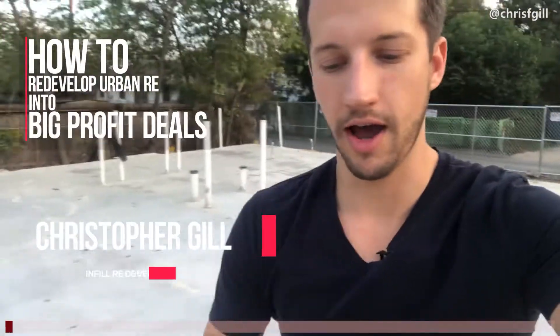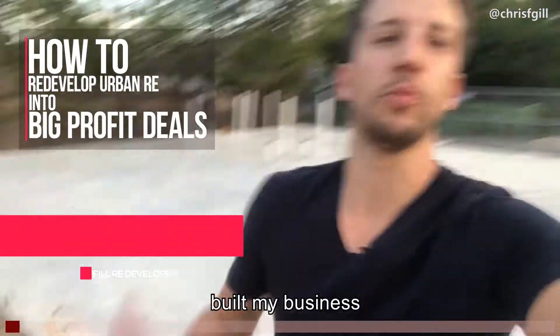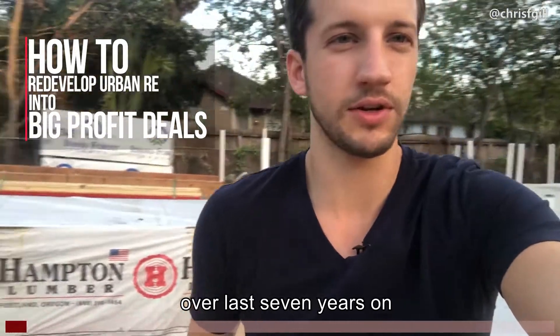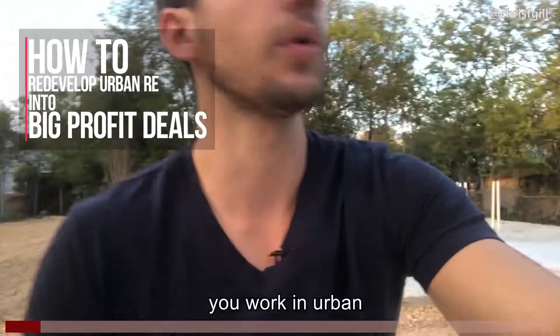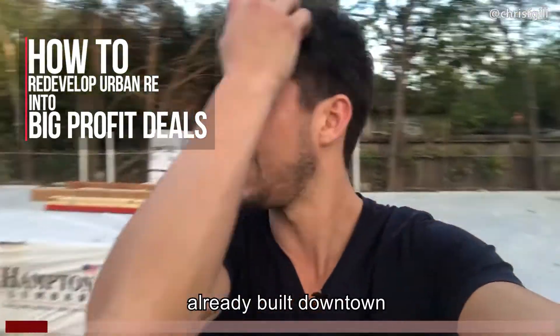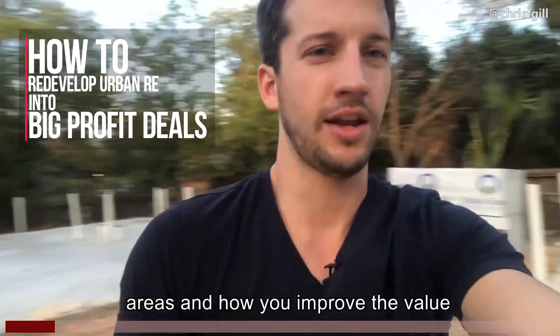Hey, Christopher Gill here. I have built my business over the last seven years on doing infill real estate and understanding the process of how you work in urban, already built downtown areas and how you improve the value.